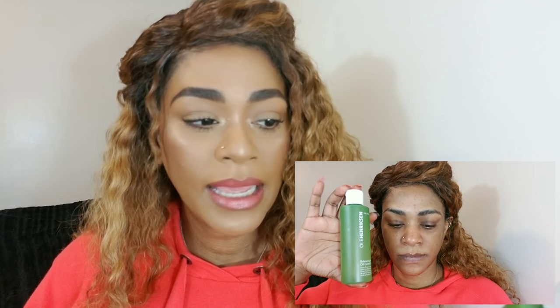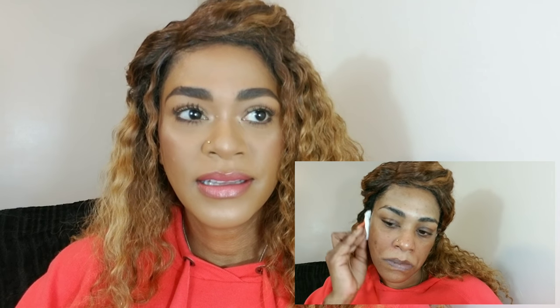After that I like using a toner. Currently I'm using the Ole Henriksen Balancing Force Oil Control Toner. Toners feel like they've been totally underrated in most people's skincare routines — I was guilty of that too. But since I started using this regularly a couple of months ago, I realized it really does balance my skin during the day. Especially for makeup wearers, do not underestimate the importance of a toner — use one that is suited for your skin type and needs.